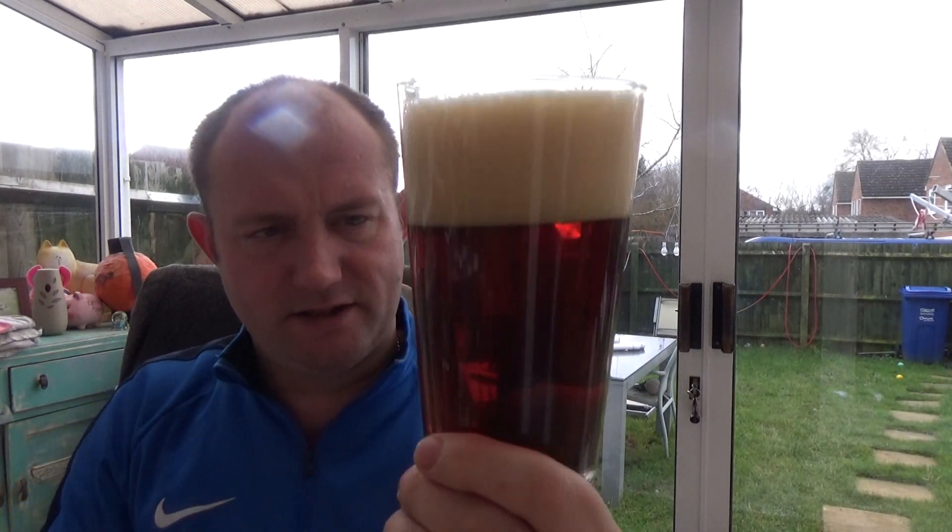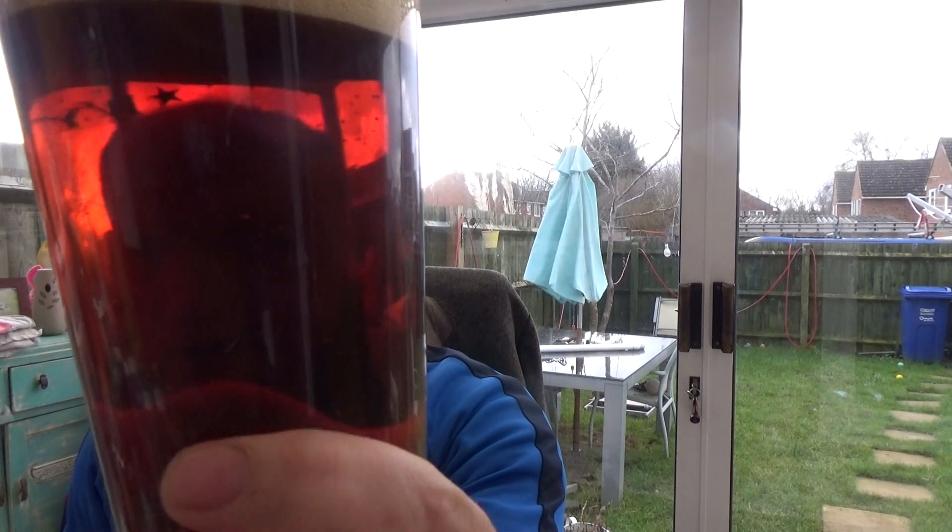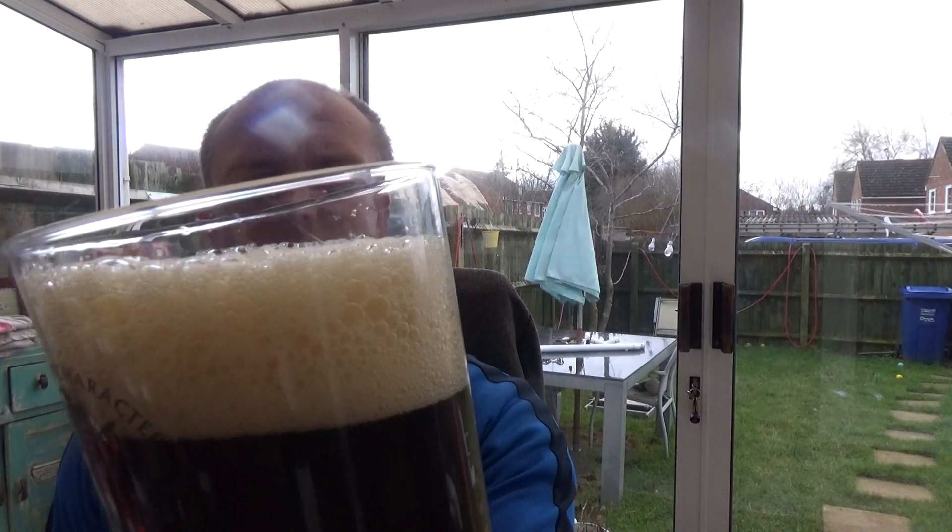In the glass, it's a nice dark ruby colour with slow, steady carbonation. There's about a finger and a bit of just off-white head on it.